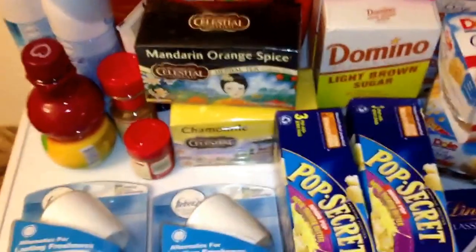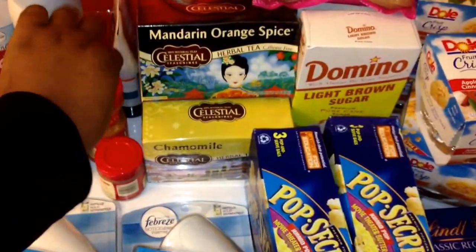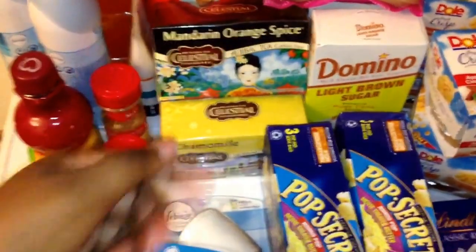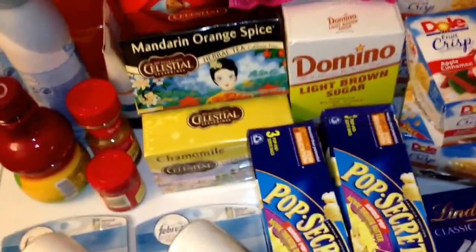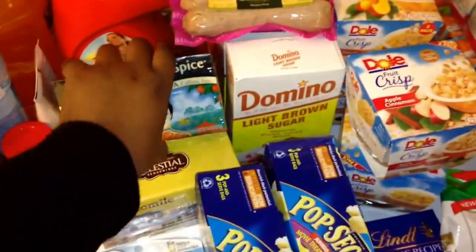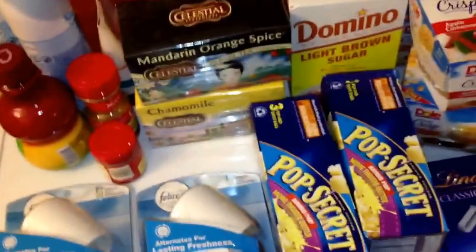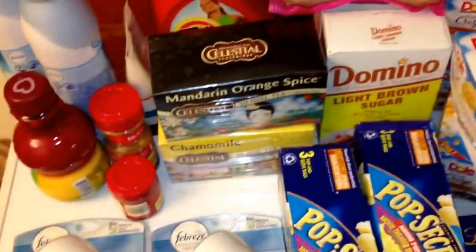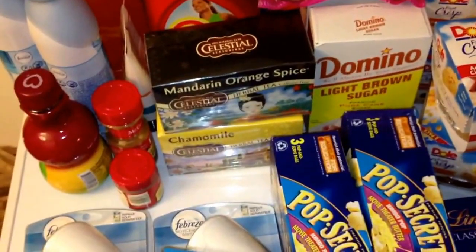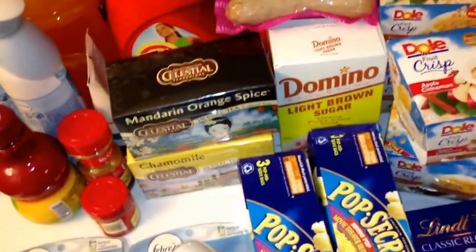The McCormick spices — the ground cinnamon was $2.07 and the apple pie spice was around three dollars; I used a $1.75 off of two coupon for that. The Gillette shave prep — I used the one dollar coupon on that. I intended to purchase it before the 30th when I could use the two dollar coupon, but whatever. There's an eCoupon for that too, which I think made it $2.99.